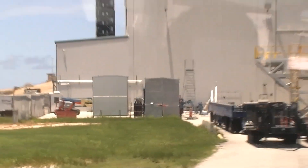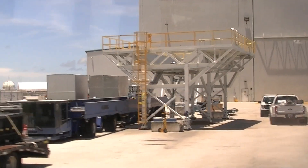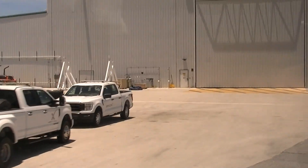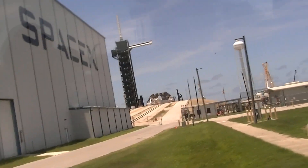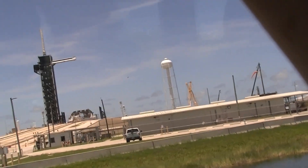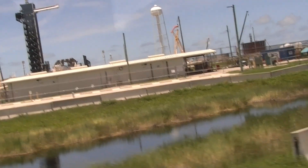That's called the Strongback. Strongbacks go down those railroad tracks into this horizontal integration facility for SpaceX. They put the rocket on the strongback, on the white tower, carry it up the railroad track to the top of the launch pad. Do you see how it's kind of laying on its side now? Imagine that straightening up and standing straight up — that is exactly why it's called the Strongback. It can lift the rocket from horizontal to vertical, and then they can launch the rocket.